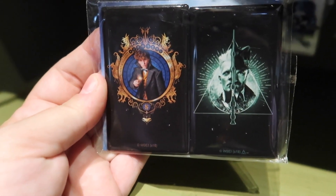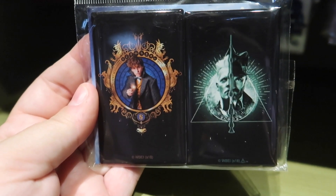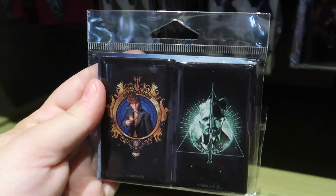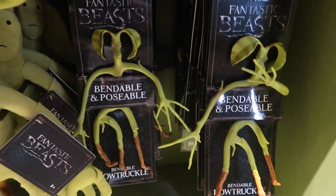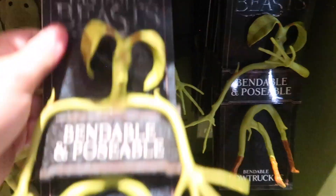One is the Deathly Hallows and one is Newt Scamander, and this is also only $3.99 — that is so cheap. And then of course we have some Bowtruckles. The big Bowtruckle plush is $30, and then the bendable and poseable one you'll see a lot of people use in cosplay — they can fit it into their costumes — is $15.